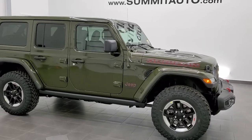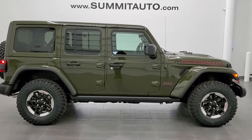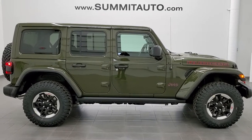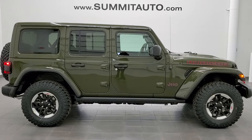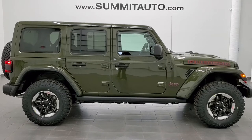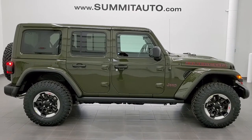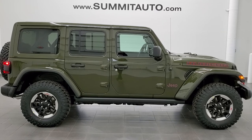Thanks for checking out the video. If you want to see more pictures of this Jeep or one of our other 450 new and used cars, trucks, SUVs, minivans, and Wranglers, go to our website at www.summitauto.com — full pictures and descriptions of every vehicle from two locations. For more HD videos, go to youtube.com/summitauto. Remember to like, subscribe, and share. You'll see a link to subscribe, a link to more Jeep Wrangler videos, and a link to this vehicle on our website. We look forward to helping you with this beautiful 2021 Jeep Wrangler Unlimited Rubicon in Sarge Green clear coat.